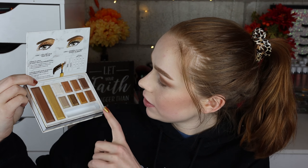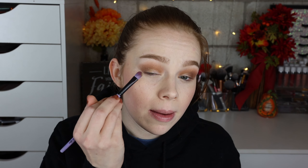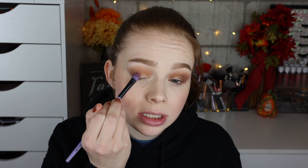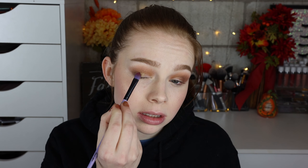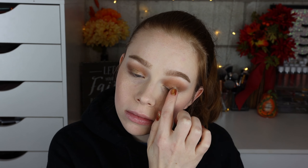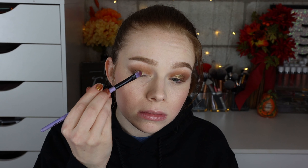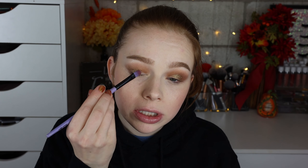For the outer half of my lid I really want to go in with this shade right here — it swatched really impressively. I'm tapping it on with a dry brush just to see what it looks like. That looks pretty, it's definitely picking up and applying well. Let me try with my finger — that looks really nice actually. I'm going to spray my brush to see what that looks like too — oh yeah, that looks pretty good.